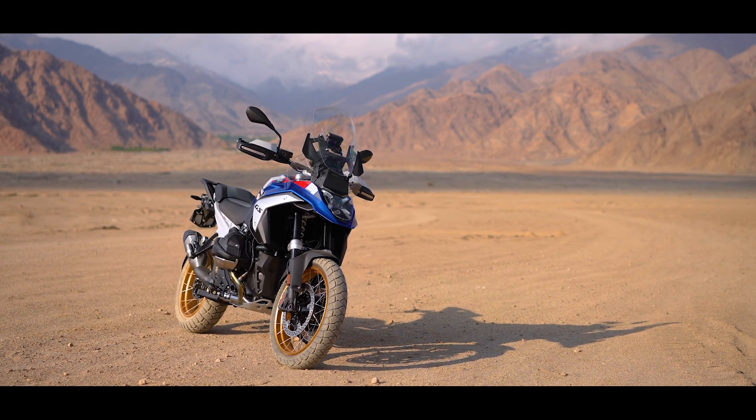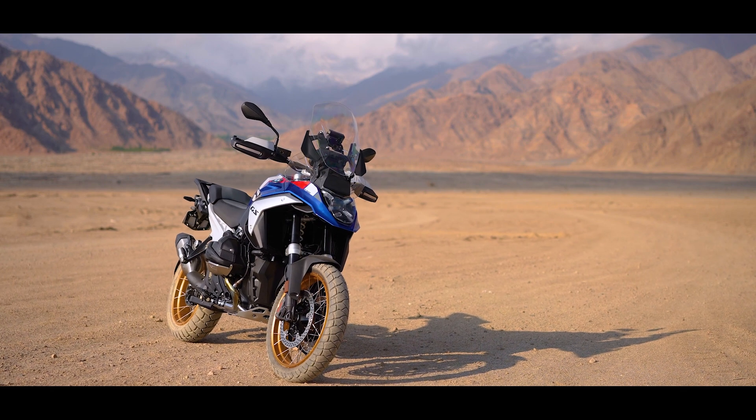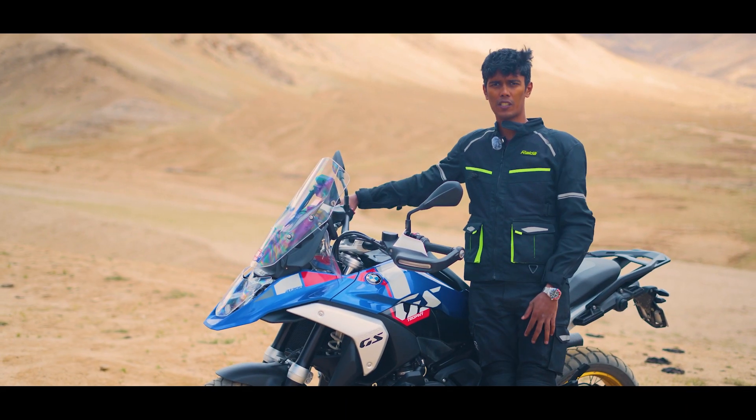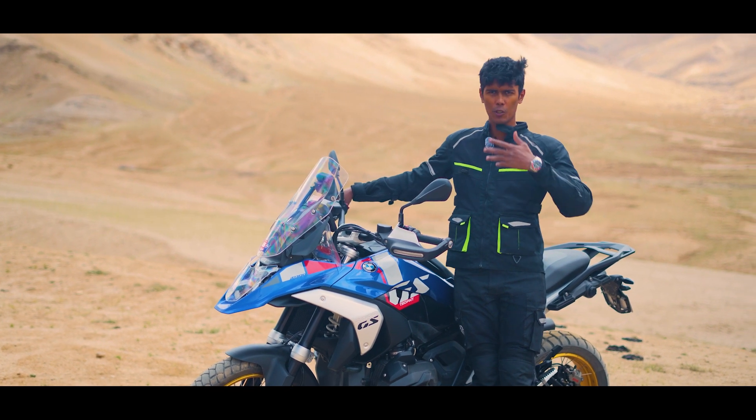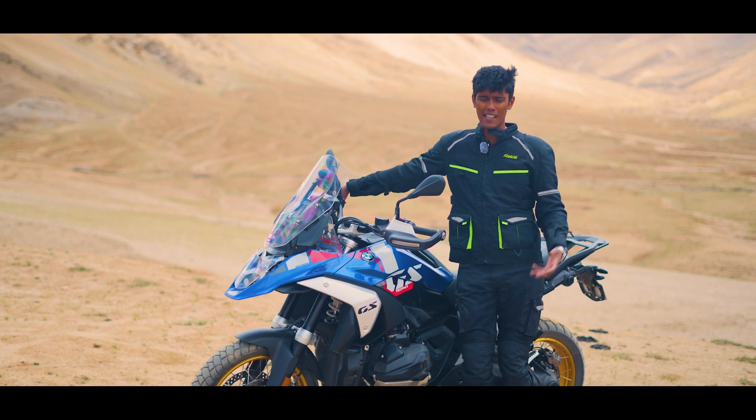Despite being such a large ADV, the way they have built this motorcycle makes it very friendly and very easy to use. So if you ask me will I go around the world on this one, it will not take me long to say yes.